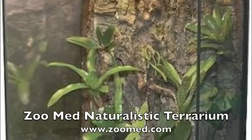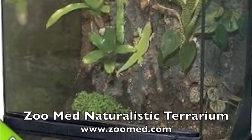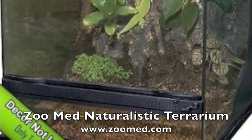The Naturalistic Terrarium by Zoo Med adds a small piece of nature and tranquility to a home or office while providing reptile pets with a home of luxury.